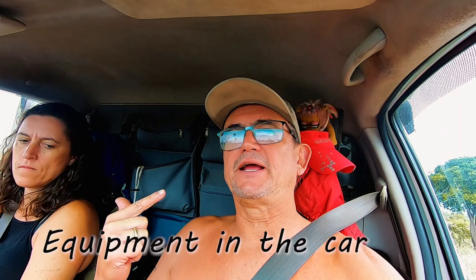Our next tips are about equipment. You obviously need binoculars and a camera — that goes without saying. Also remember to always have snacks in the car because you can't get out to fetch anything. You need some toilet paper, and more importantly a small plastic bag to put your toilet paper in so you don't leave it in the veld.